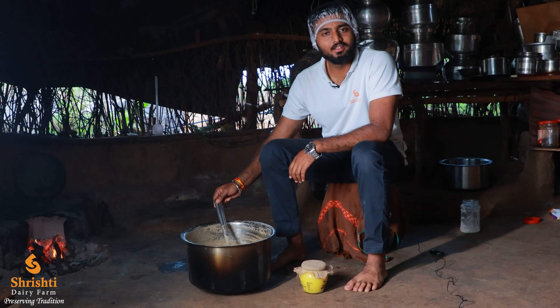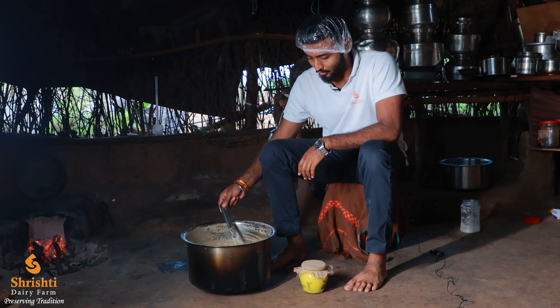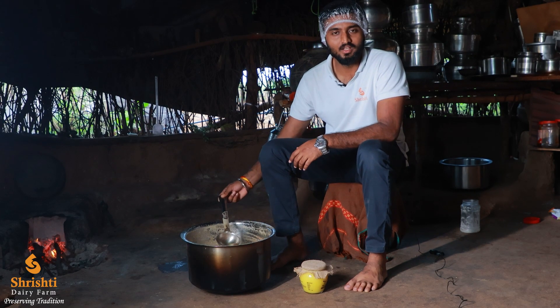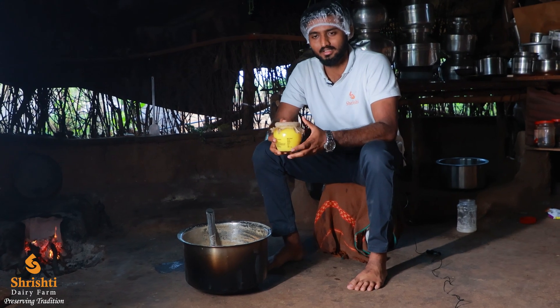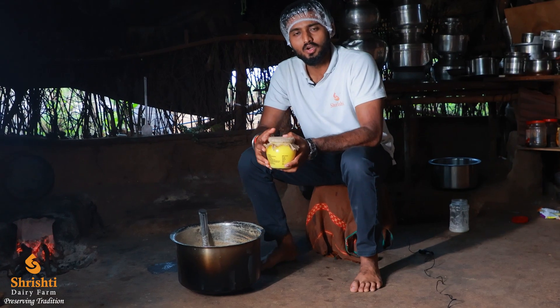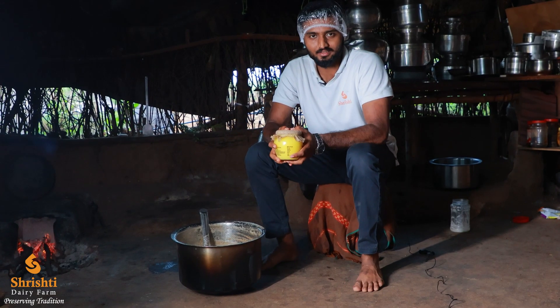Now the ghee is cooked completely. Once it has cooled down, we put it into glass jars. The ghee is made in small batches and will be delivered with proper packing.